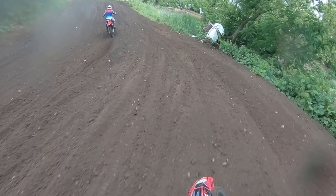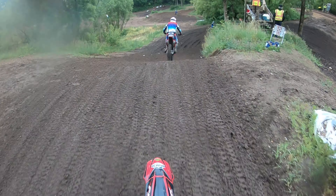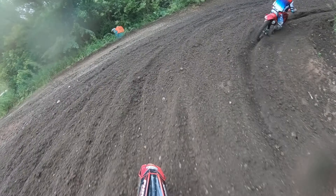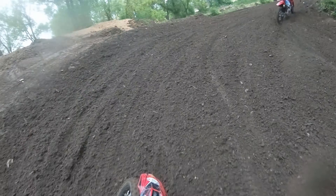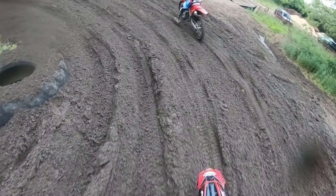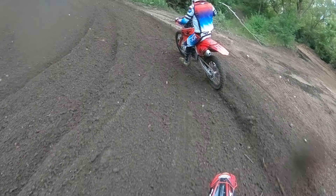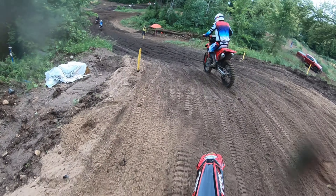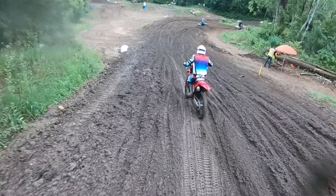Right when I got on the gas I was starting to get more comfortable on the bike, starting to get used to it a little bit, starting to have a little more fun. Just slowly catching people because I came in dead last off the start, so there was a lot of people in front of me. But right there I wasn't on the inside rut so I couldn't really get around this guy, and I wasn't really fast enough to anyway.